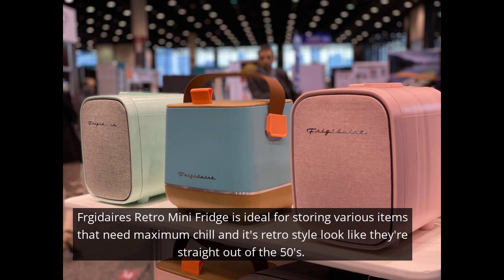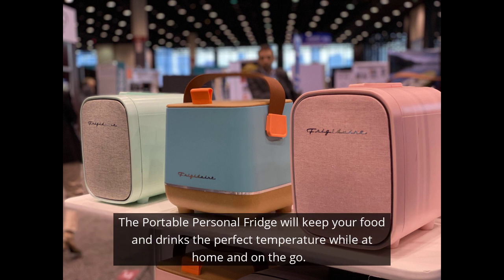This weekend's New Toulouse 2 will do all of the above for you conveniently and stylishly. Frigidaire's Retro Mini Fridge is ideal for storing various items that need maximum chill. And its retro style makes them look like they're straight out of the 50s. So cute.